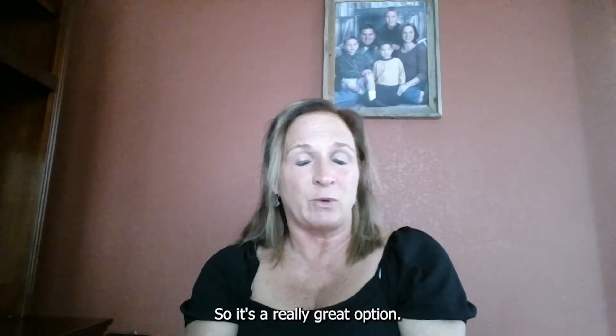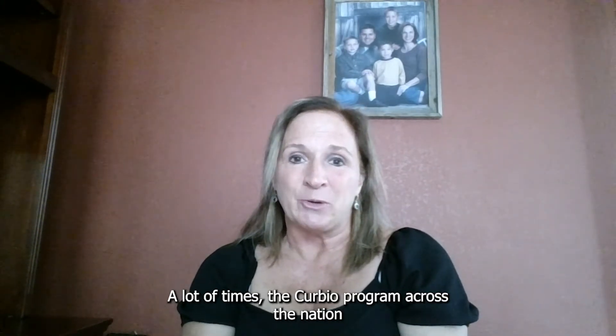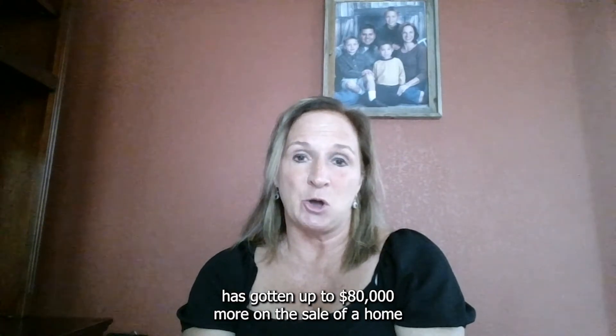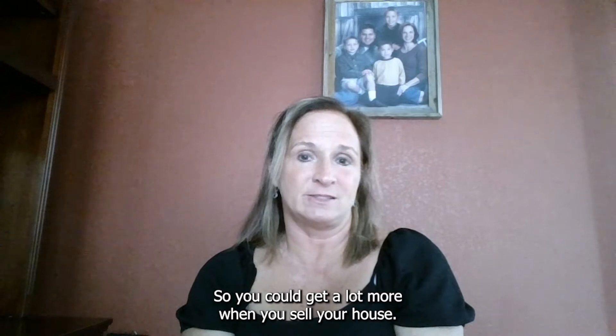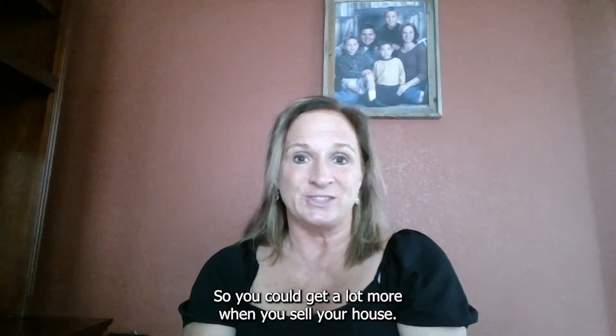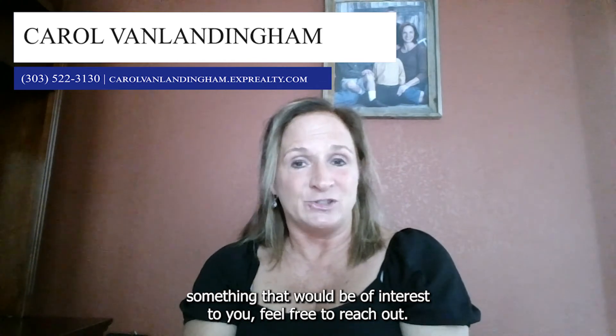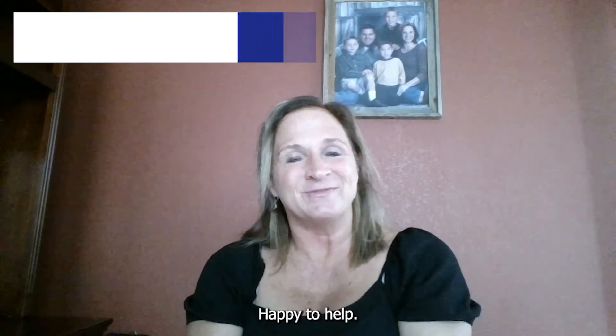So it's a really great option. A lot of times the Curbio program across the nation has gotten up to $80,000 more on the sale of a home when they've actually gone in and done those updates. So you could get a lot more when you sell your house. If you're thinking about selling and either of those programs sound like something that would be of interest to you, feel free to reach out. Happy to help!